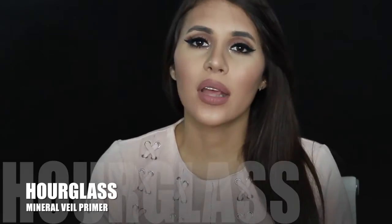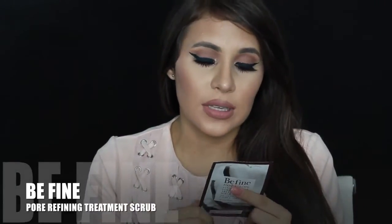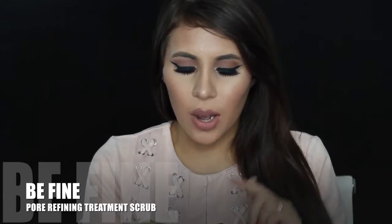Josie Maran has amazing products. For Hourglass I was a little disappointed — I was hoping to get the stick foundation but they gave no discount on it at all. At an event like that you're supposed to have a good discount. What they gave us instead was from their brand Be Fine Food Skincare: a pore refining treatment scrub, single serve. It's natural, paraben-free, vegetarian, and allergen-free — I'll let you know if I like it.